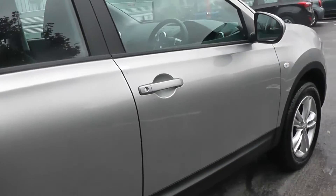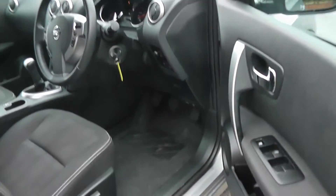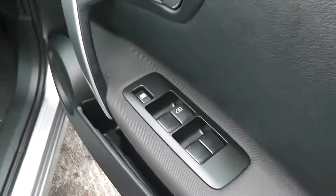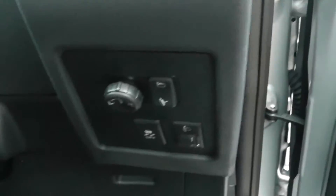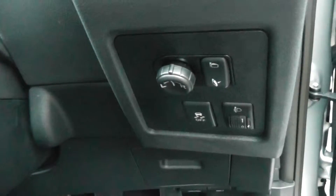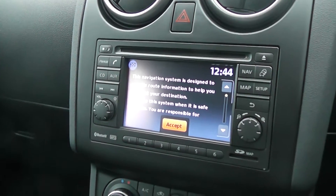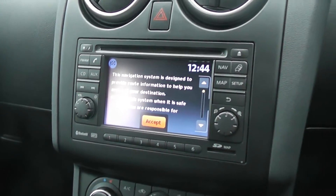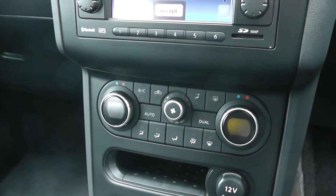Looking to the inside of the car now, the car comes with remote central locking, and also has front and rear electric windows, and electric foldable door mirrors. The car comes with a radio CD player with 6 speakers, and also comes with a satellite navigation system. Just below this, the car comes with dual climate control.